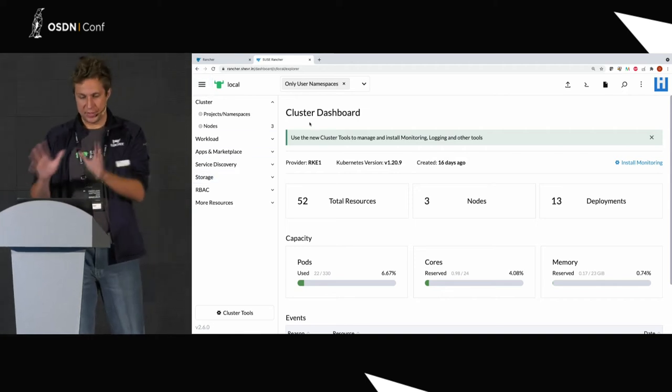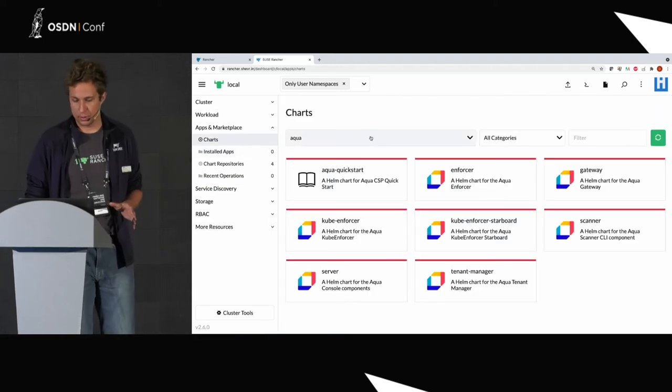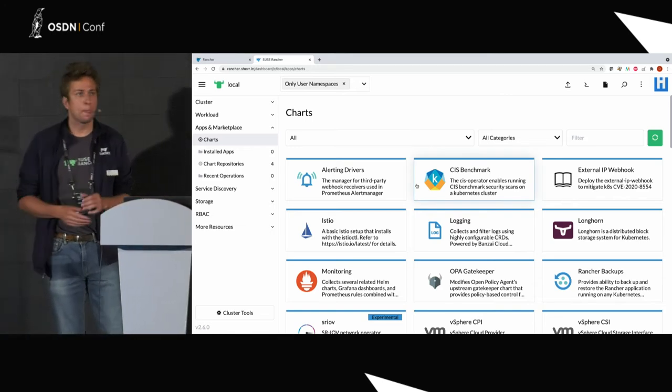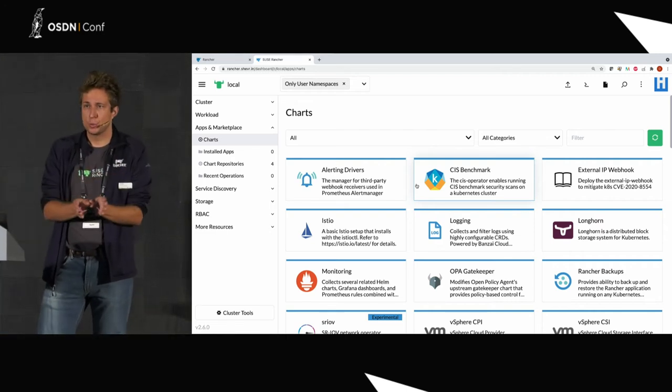If I go to Apps and Marketplace, then to Charts, and select all available charts, you can see what Rancher offers as a way to install Helm charts. For those not familiar, Helm is just a standard for packaging applications — somewhat like RPM in RHEL, or DPKG in Debian and Ubuntu. More and more applications today are presented as Helm charts, and we support that. What you're seeing are Helm charts coming from SUSE Rancher — all of these are open source and you can just install them.